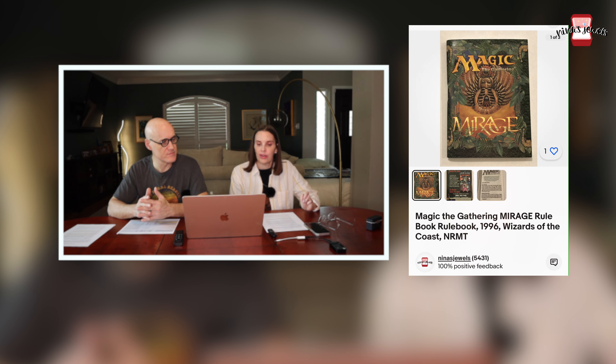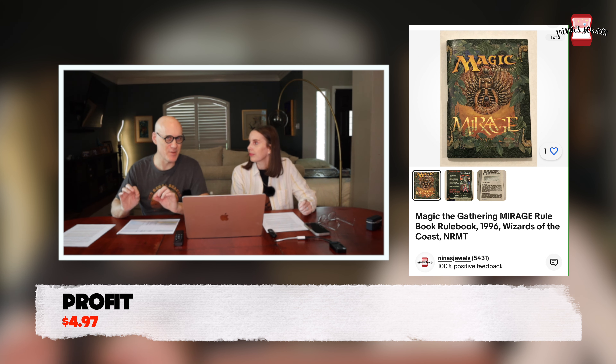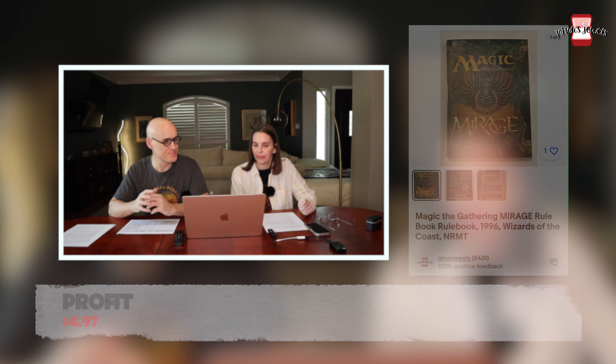Next up was a Magic: The Gathering Mirage set rule book — just the little instruction book that came with the card set. This was Kevin's and it sold for $6.99, fitting neatly in an eBay standard envelope.